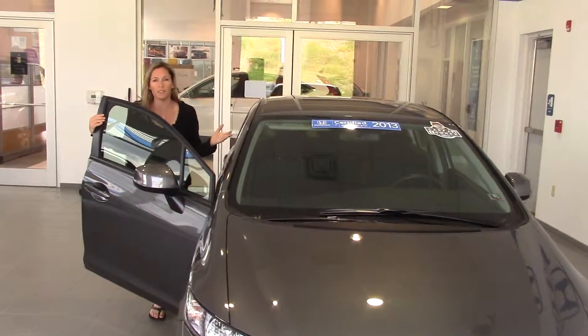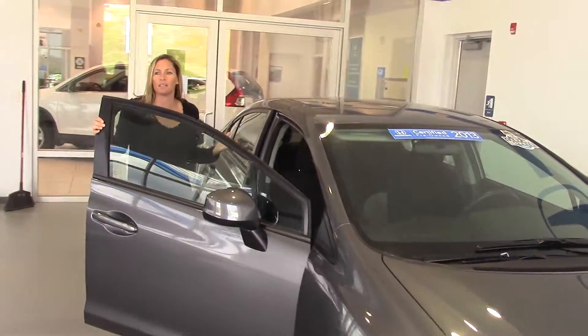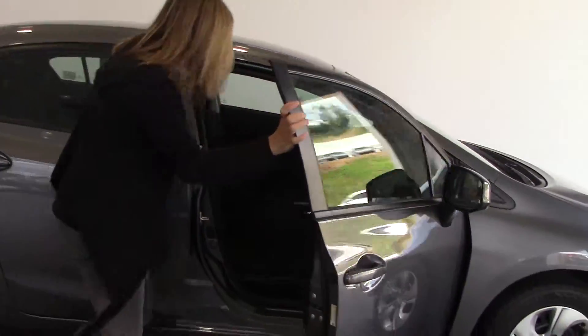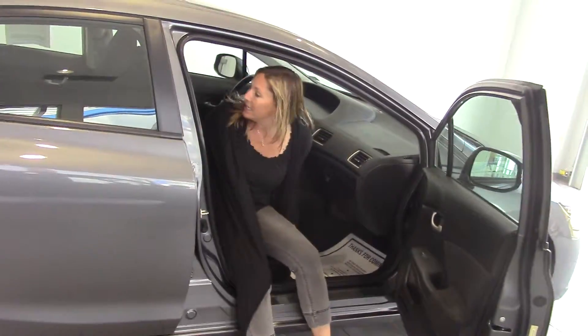We've got Bluetooth inside, power windows and locks, eco button, which makes it great on gas mileage. Really cool interior in here. Plenty of space in the back seat.